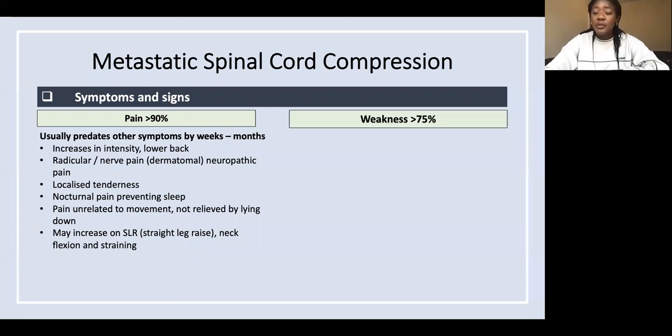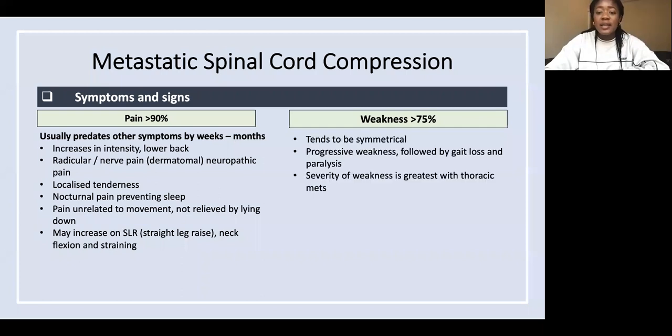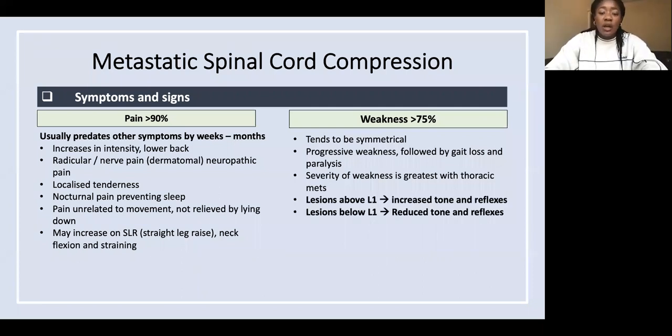More than 75% of people have weakness, which is usually symmetrical and progressive. The severity of the weakness is greatest with thoracic mets. For examination: a compression above the level of L1 gives increased tone and increased reflexes.